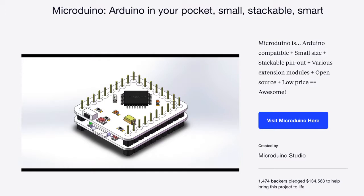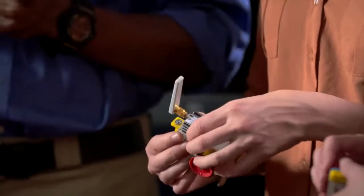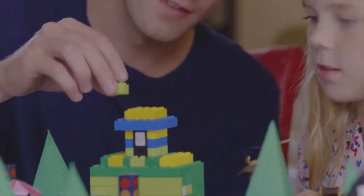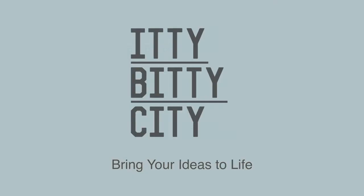The Microduino team has already fulfilled three successful crowdfunding campaigns. And our goal now is to lower the barriers of entry for makers, inventors, designers, and STEM educators all over the world. Join us today in helping people of all ages to turn their imaginations into reality with Itty-Bitty City.